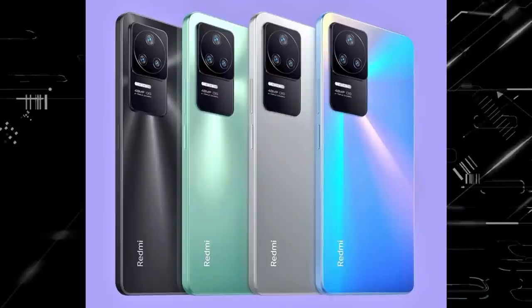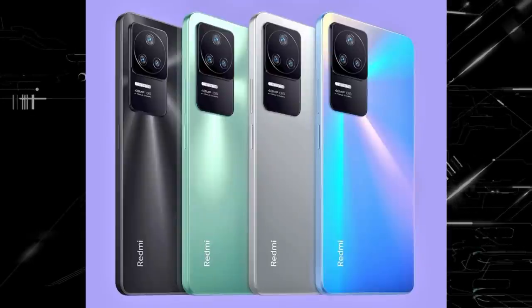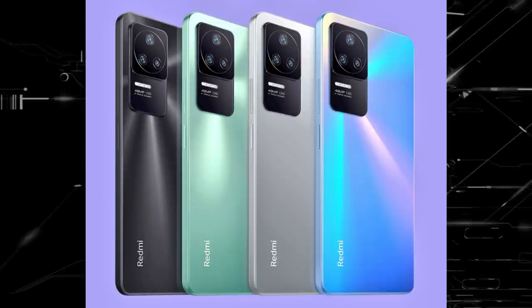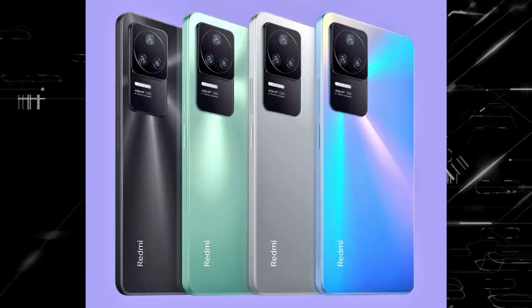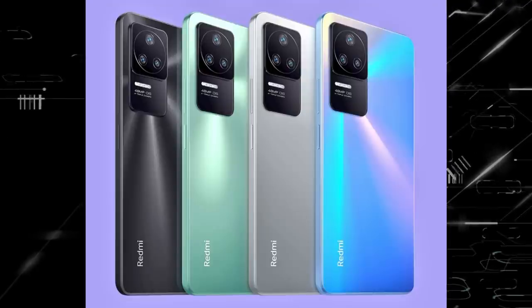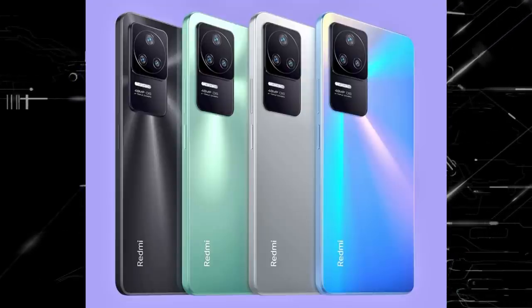POCO F4 is now launched in the F-Series. There is already a model number listing. This smartphone is the brand of Redmi K40s. The outlook design is similar to Xiaomi 12 Lite. This smartphone has Snapdragon 870, dual speakers, 48MP triple camera, and an E4 AMOLED panel — these are the highlighting features. It is also launched in India.